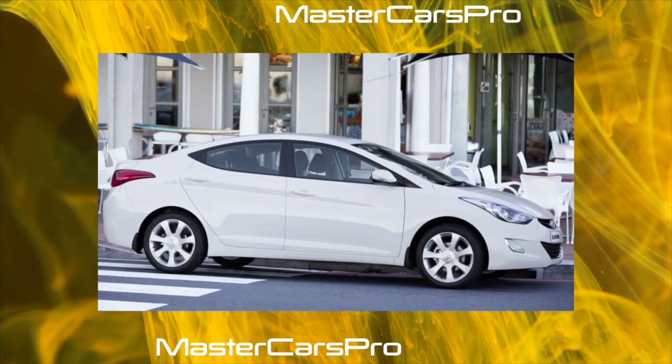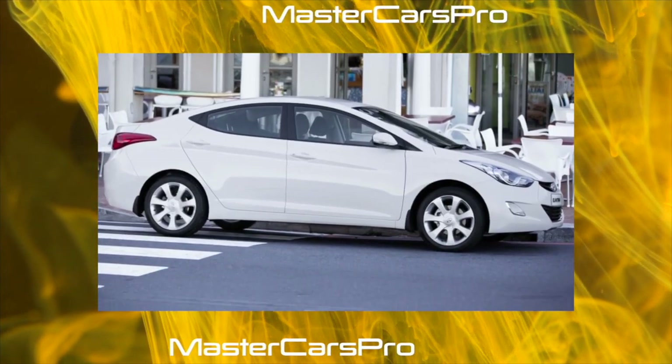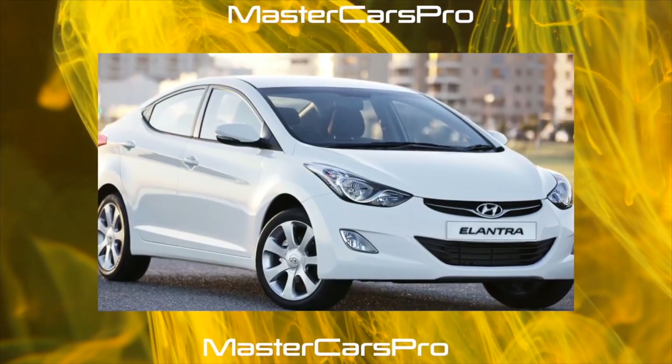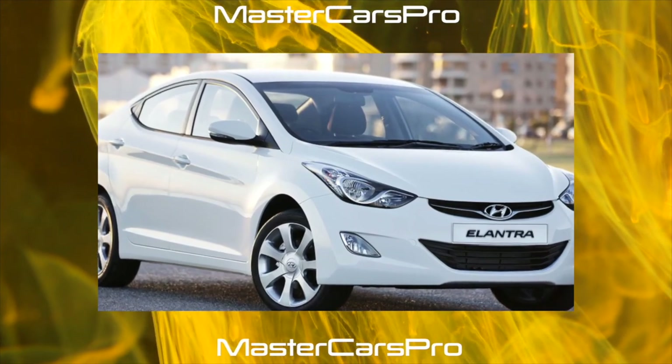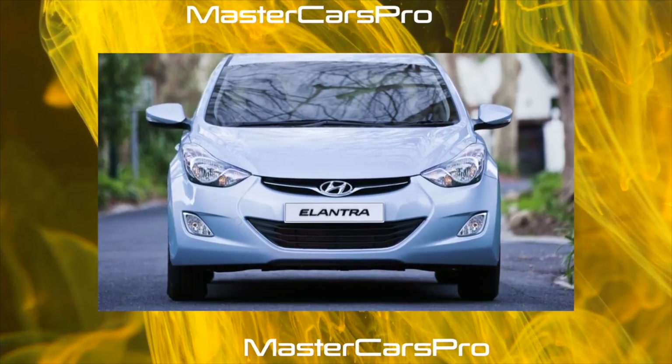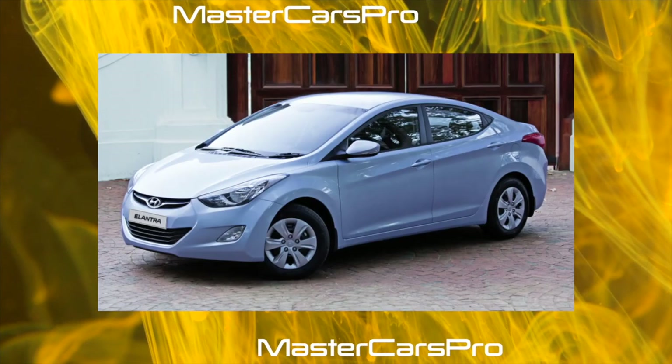Petrol 4-cylinder engines of 1.4 liters with 122 horsepower and 1.6 liters with 143 horsepower were installed on the car. The diesel modification was traditionally not supplied to the Russian market. By the way, already at that time the name i30 appeared on the US market.